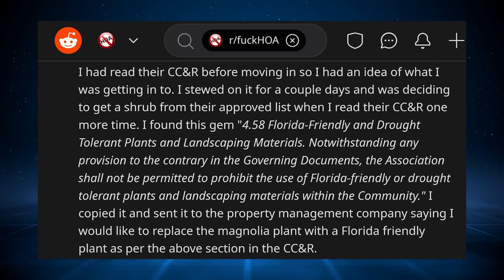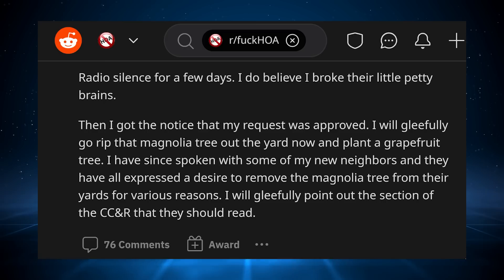I had read their CCNRs before moving in, so I had an idea of what I was getting into. I stewed on it for a couple days and was deciding to get a shrub from their approved list when I read their CCNRs one more time and found this gem: Section 4.58 — Florida-Friendly and Drought-Tolerant Plants and Landscaping Materials. 'Notwithstanding any provision to the contrary in the governing documents, the association shall not be permitted to prohibit the use of Florida-Friendly or Drought-Tolerant Plants and Landscaping Materials within the community.' I copied it and sent it to the property management company, saying I would like to replace the magnolia plant with a Florida-friendly plant as per the above section in the CCNR. Radio silence for a few days — I do believe I broke their little petty brains. Then I got the notice that my request was approved. I will gleefully go rip that magnolia tree out the yard now and plant a grapefruit tree.